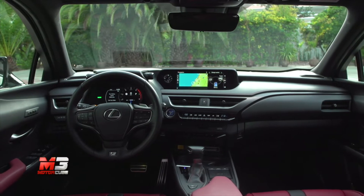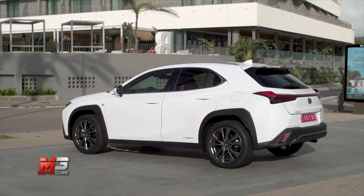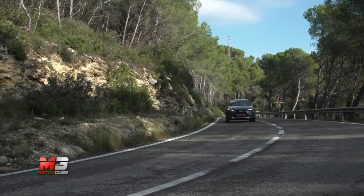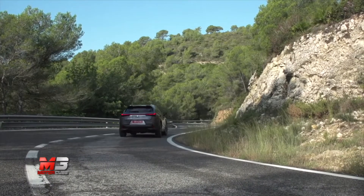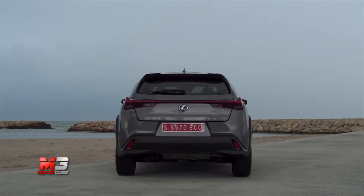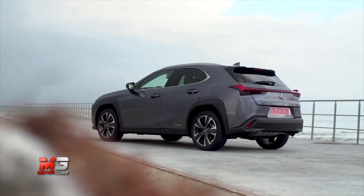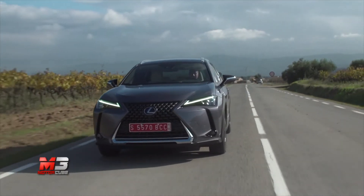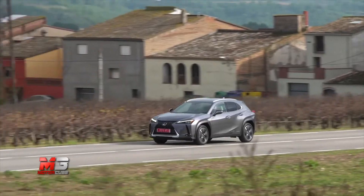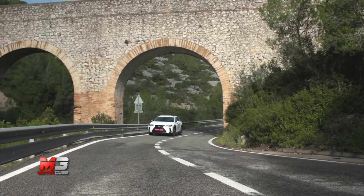I livelli di consumo ed emissioni risultano decisamente più bassi rispetto alle vetture convenzionali dello stesso segmento. In condizioni di guida reale, UX Hybrid riesce a percorrere fino al 50% del tempo in modalità elettrica in città. La vettura è sviluppata sulla nuova piattaforma GA-C, capace di assicurare massimi livelli di sicurezza, stabilità e rigidità strutturale. Il baricentro è il più basso della categoria, con pannelli in alluminio per portiere, parafanghi e cofano. I prezzi partono da 37.900 €, che scendono a 33.900 € con l'Hybrid Bonus da 4.000 € in caso di permuta e rottamazione.